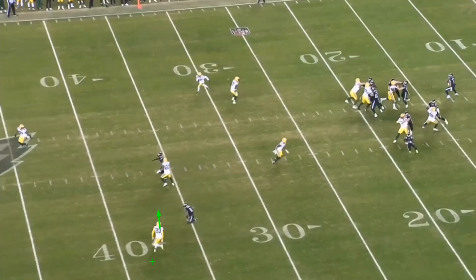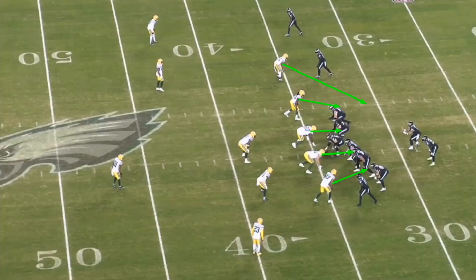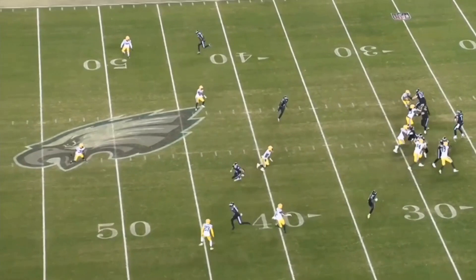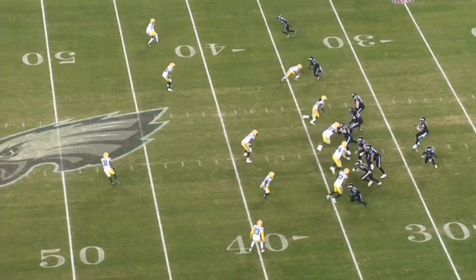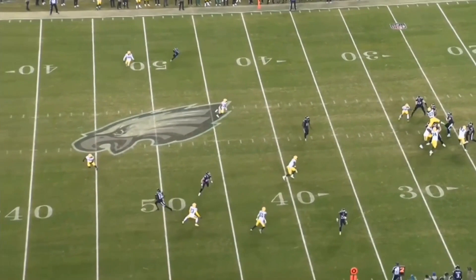Smith cuts back out and leaves Alexander in the dust. Hurts puts the ball a little short but it's fine — he's got a lot of room to work with, with five guys coming in. The protection breaks down — it looks like Isaac Simola gets beat, and then the left tackle has a hard time catching up with number 47. Number 47 makes the play.